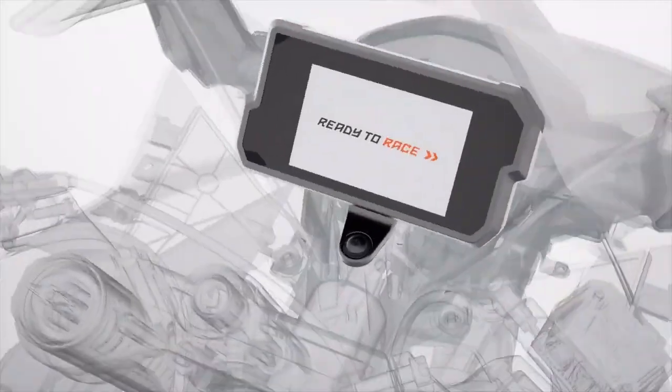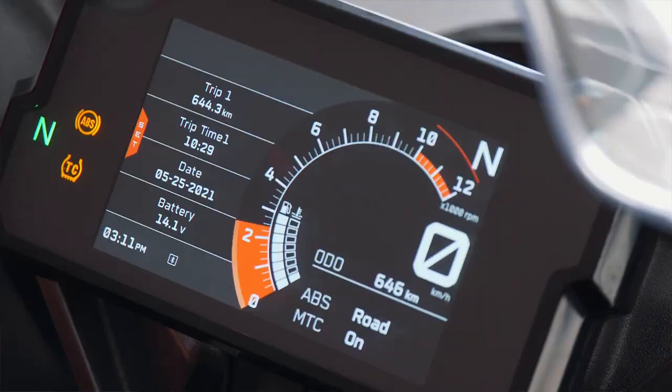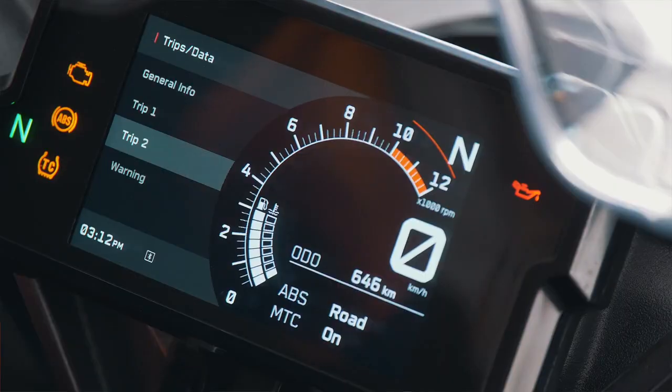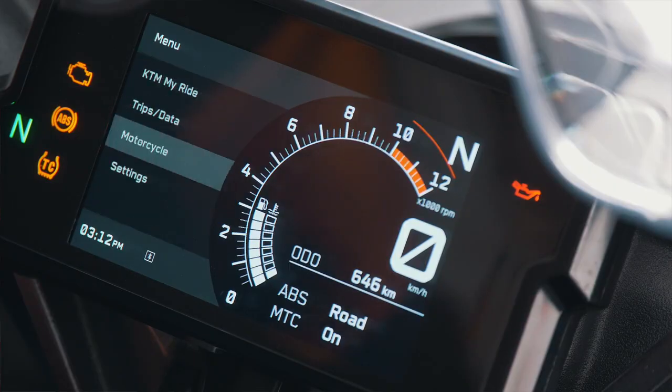Both RC125 and RC390 are fitted with a TFT dash, meaning all information is fed through to the rider in colour in an easily understandable way. Thanks to the TFT dash, we were also able to include KTM My Ride — meaning the rider can receive incoming calls or switch through a playlist and listen to music.